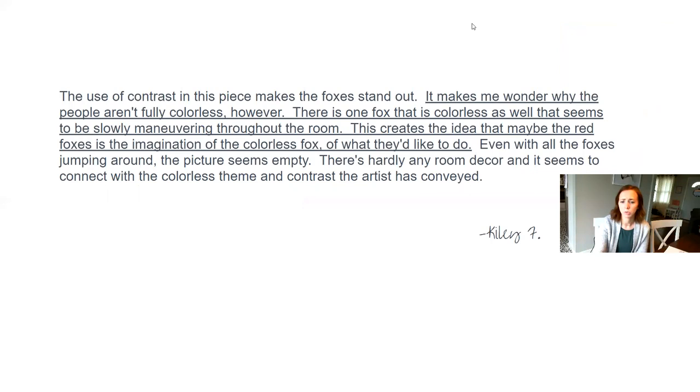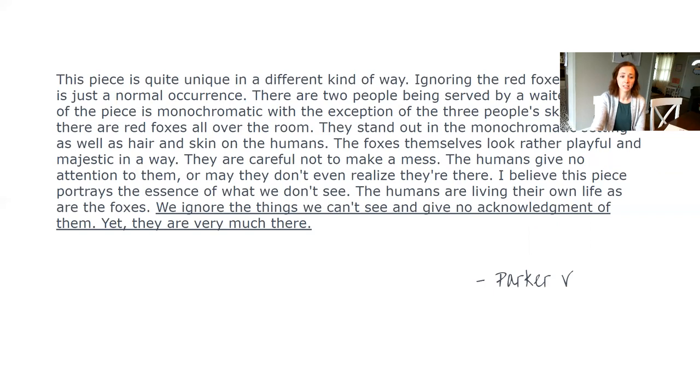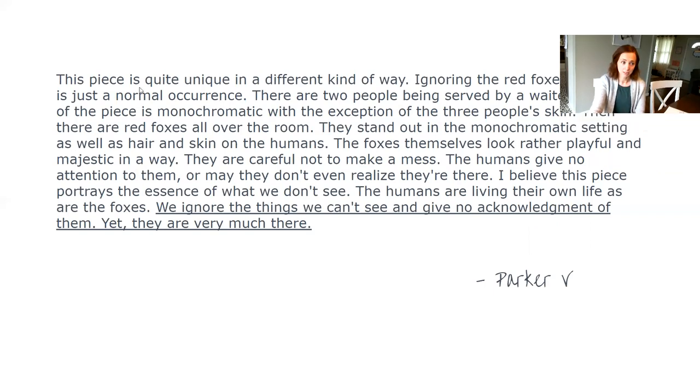Here's a different interpretation: Kylie F had some really nice things she was pointing out. She says it makes her wonder why the people aren't fully colorless. There is one fox that is colorless — honestly, Kylie, I did not notice that until I read your post, and I've looked at this piece so many times. She says this colorless fox seems to be slowly maneuvering throughout the room, creating the idea that maybe the red foxes are the imagination of the colorless fox and what it would like to do. Completely different interpretation — I had not heard of it before, and I completely see where you're coming from. Great job.